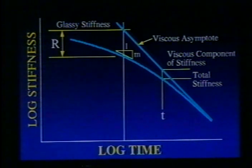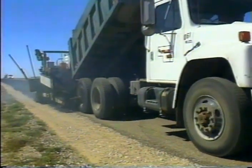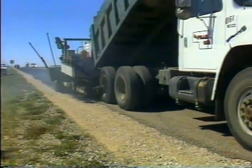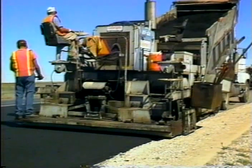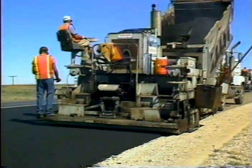Using the master stiffness curve, an engineer can tell whether a binder will cause rutting, cracking, or fatigue. This method works — it checks out well against how binders actually perform in mixes, against the results of rolling wheel tests, and against actual field experience.